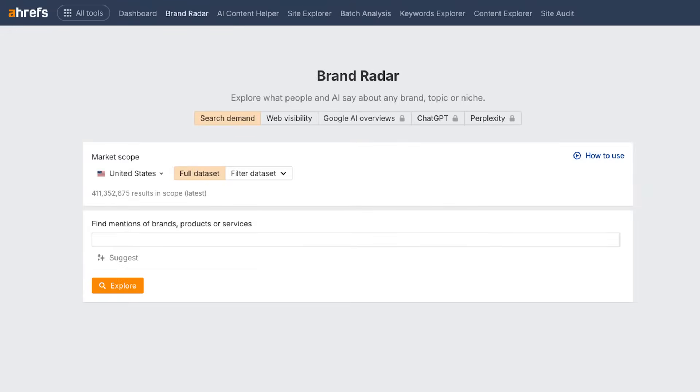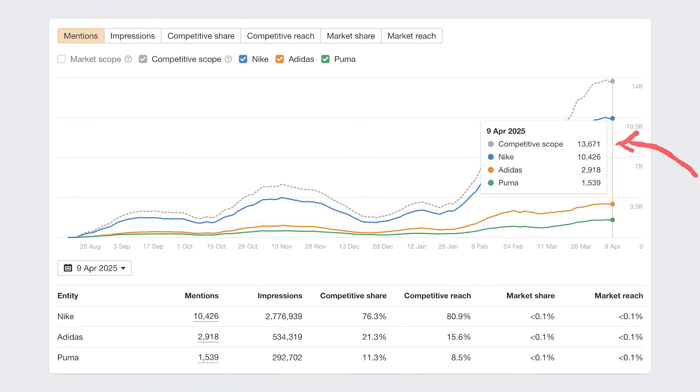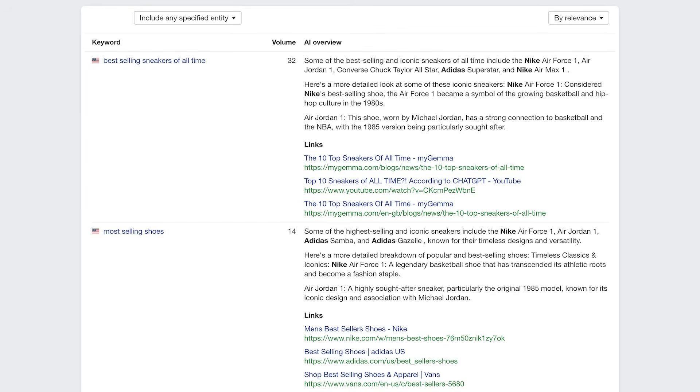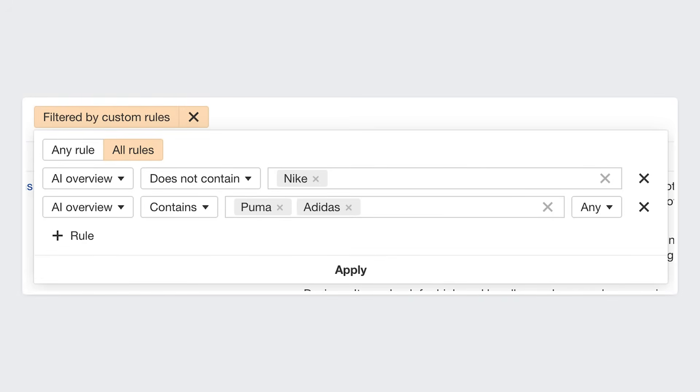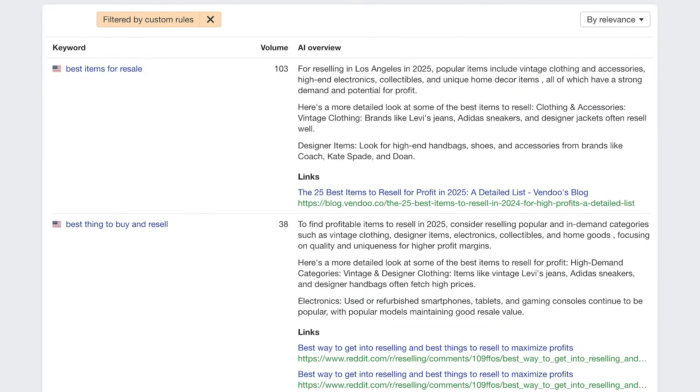Ahrefs recently launched a new tool called Brand Radar. It lets you find out what AI is saying about your brand. Enter your brand name, product, or service and hit enter. I like to add my brand plus some competitors to see how I'm doing against them and what AI answers I need to steal. Once you hit Explore, you can see the number of mentions of your brand versus your competition. Scrolling down further, here's where you'll find which AI keywords mention you or your competitors. If you want to see which keywords your competitors have and you don't, set up a filter like you see here, and voila.